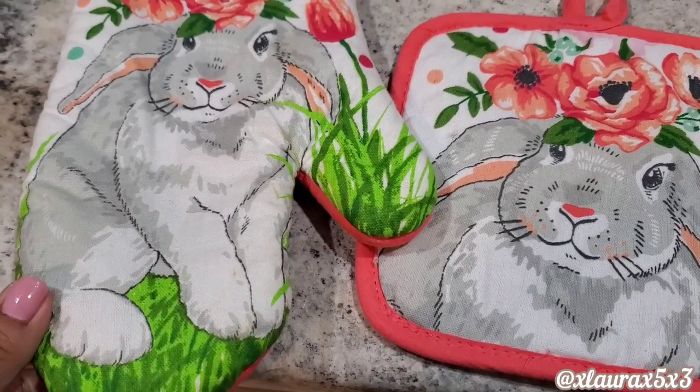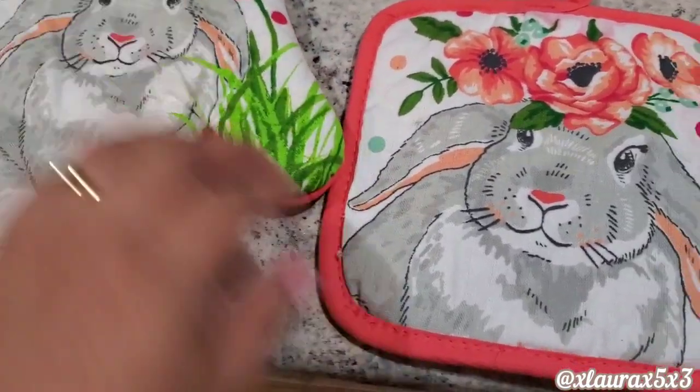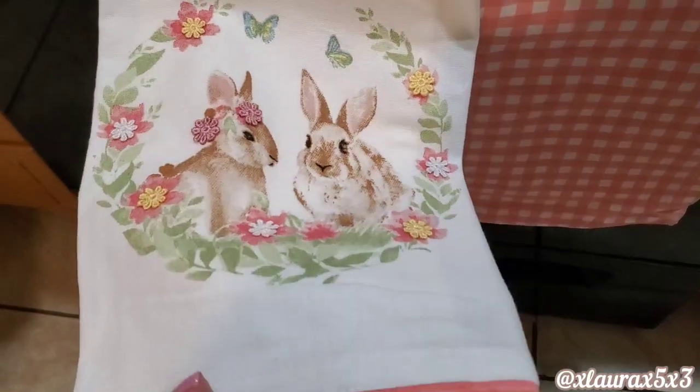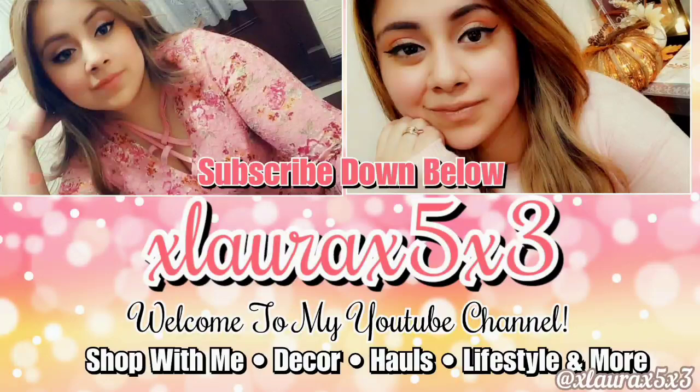I didn't find any cute pot holders, oven mitts, or towels this year so I'm going to reuse the ones that I have. I hope you guys enjoyed this decorate with me — please like and subscribe. I'll see you guys in my next video. A big virtual hug, goodbye!